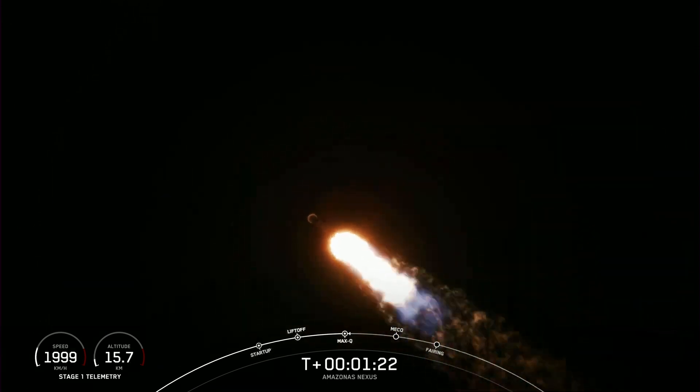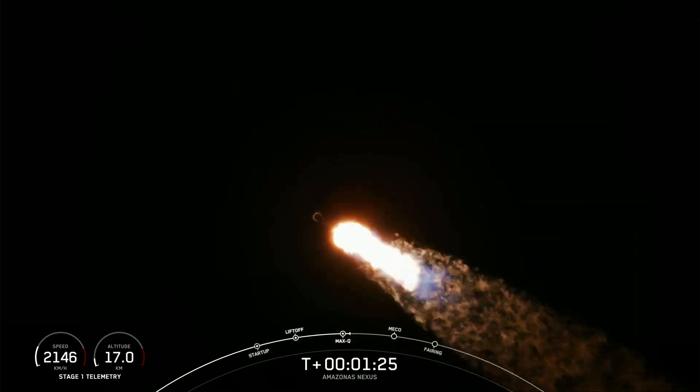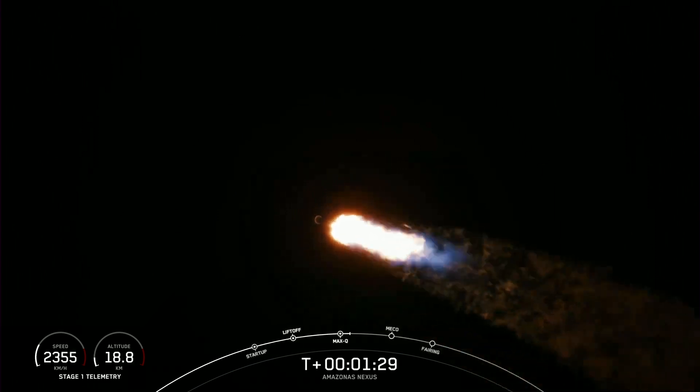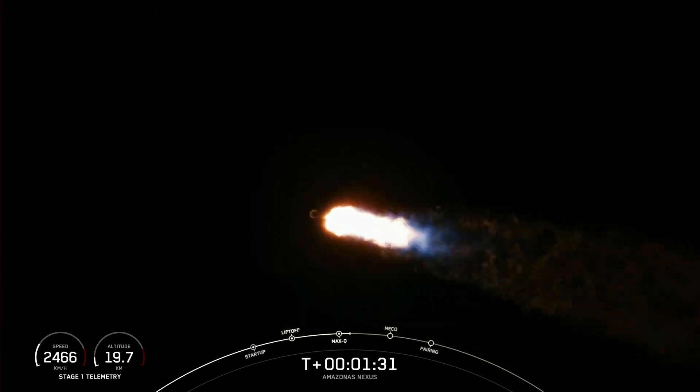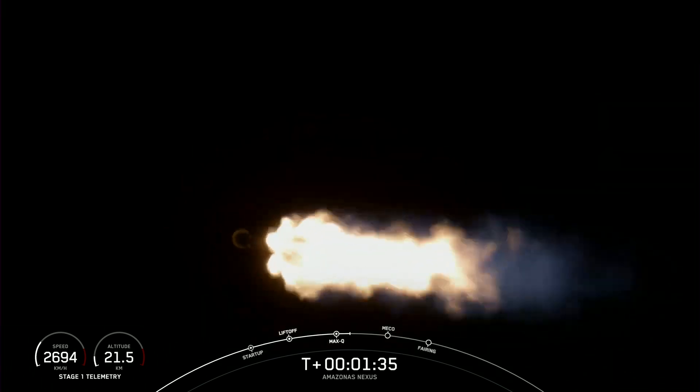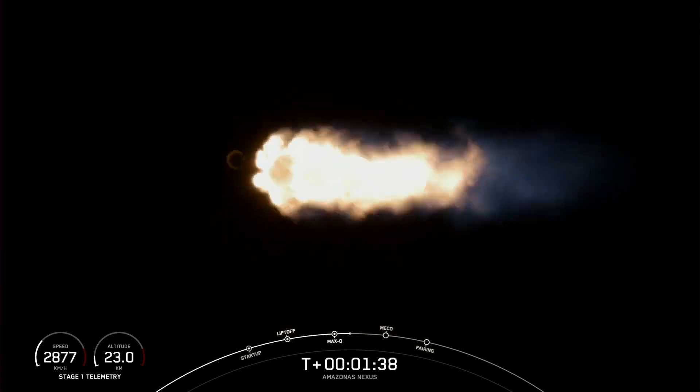The next major milestone will be coming up at around the T plus 2 minute and 30 mark. That'll be main engine cutoff, followed by stage separation, and then SECO — MVAC engine chill — and second engine start number one.